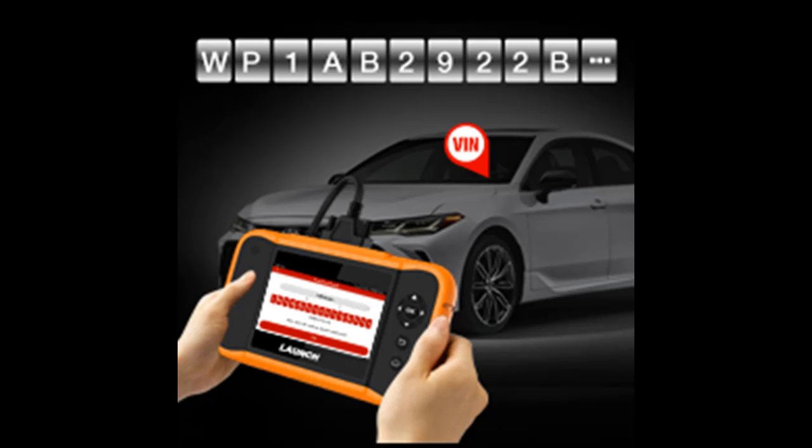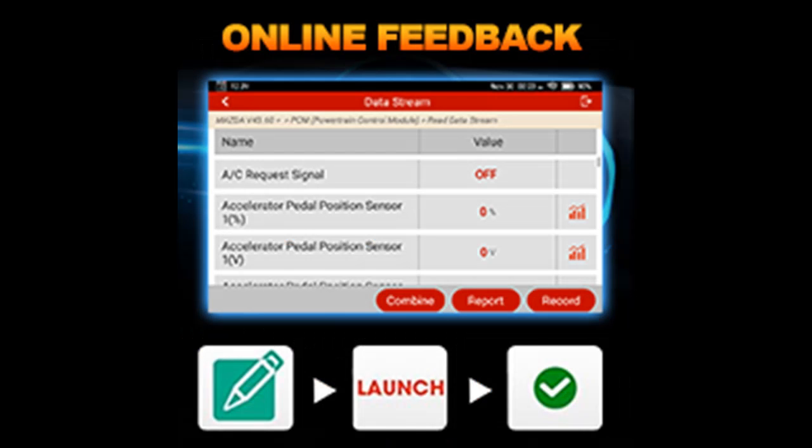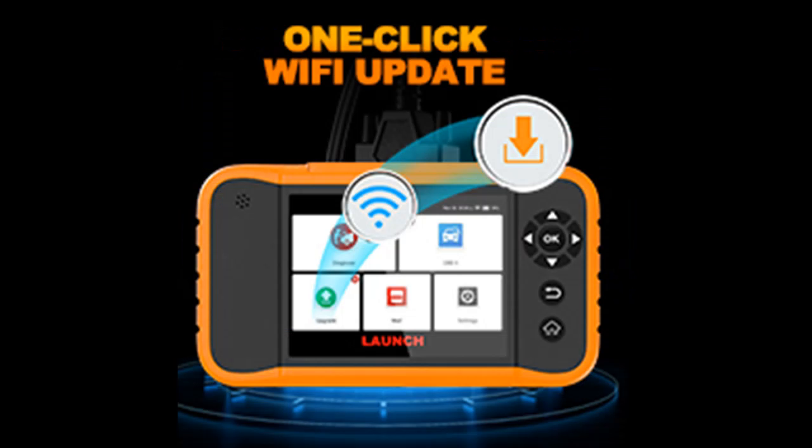Launch OBD2 Scan Tool for Ford, GM, Chrysler is also a universal OBD2 code reader, capable of checking engine light, reading and erasing codes, freeze frame, O2 sensor test, EVAP System Test, Live Data Stream, I/M Readiness, Onboard Monitor Test, and others for all brand cars.